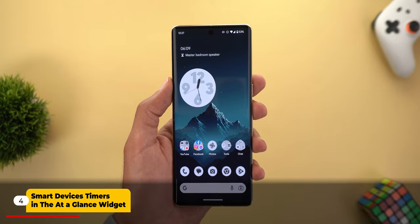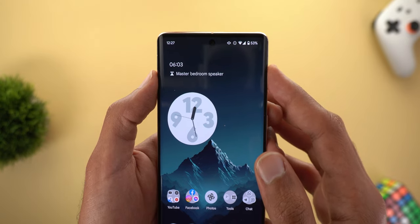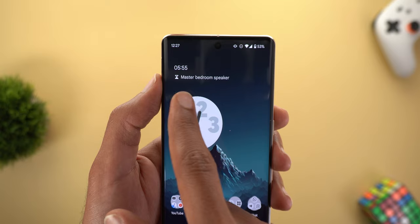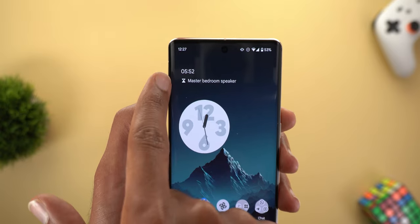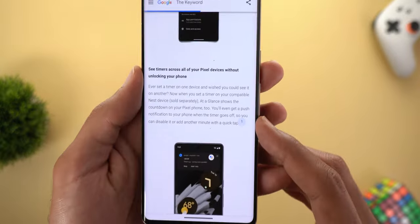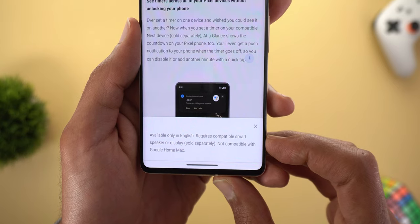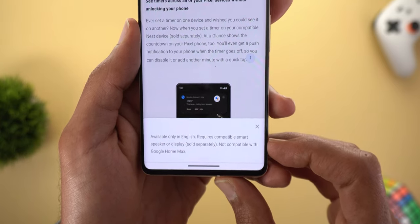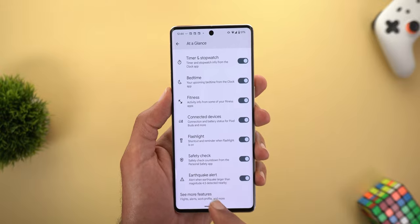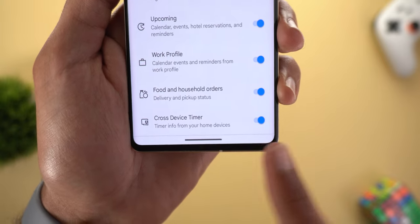Feature number four is the ability to see active timers on your Nest displays and speakers right on your At a Glance widget on any Pixel phone with the March 23 feature drop, signed in with the same Google account. I set a timer on my Nest and it shows the speaker name with a live countdown. Tapping the small number in the blog post reveals it's available in English only, requires a compatible smart speaker or display, and is not compatible with Google Home Max. To activate it, tap and hold the At a Glance widget, then Customize, then the Settings icon, then See More Features, scroll down, and you'll see Cross Device Timer as a toggle.